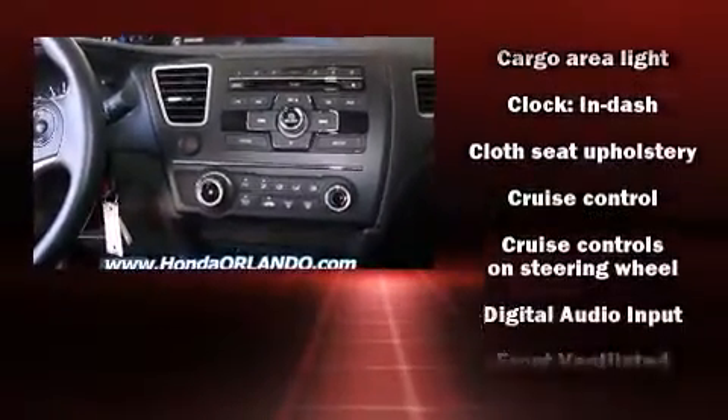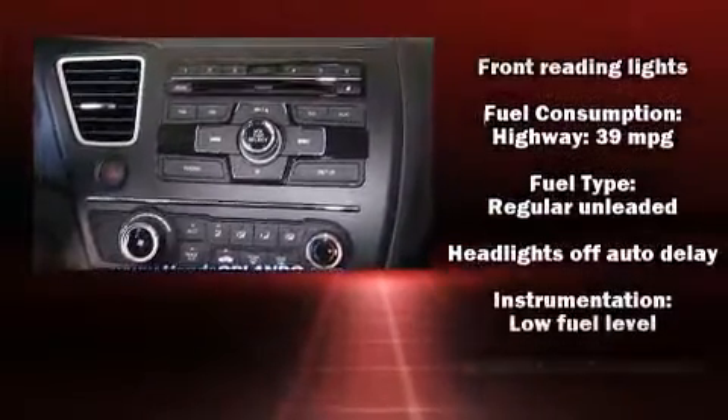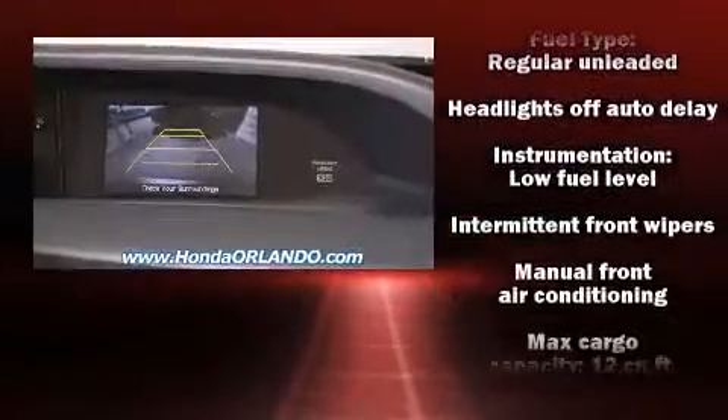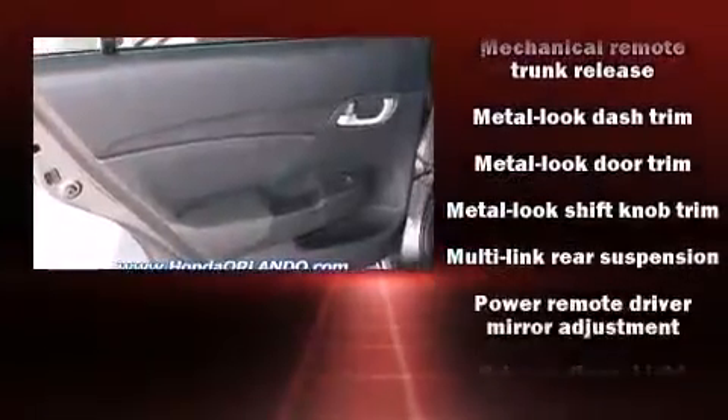Honda ensures the safety and security of its passengers with equipment such as dual front impact airbags, front side impact airbags, traction control, brake assist, ignition disabling, and ABS brakes.